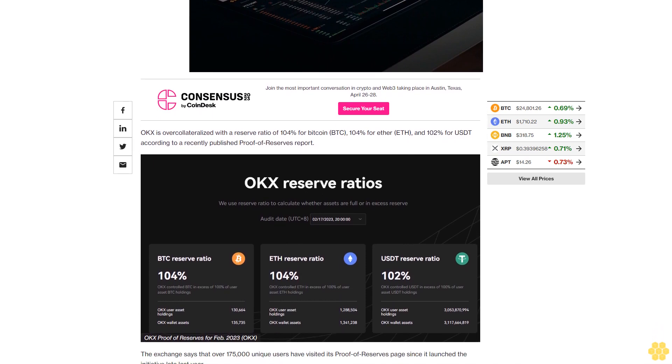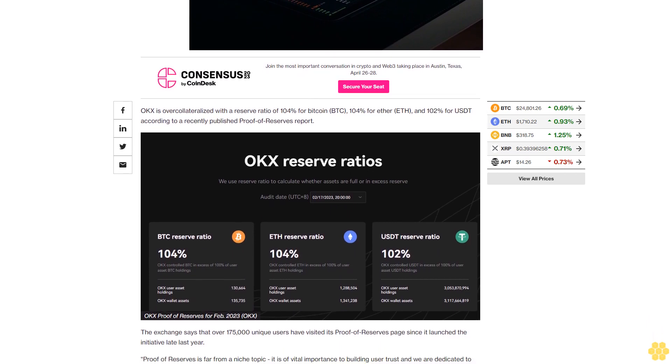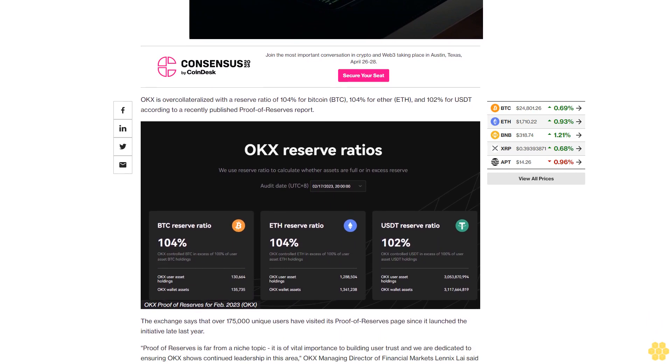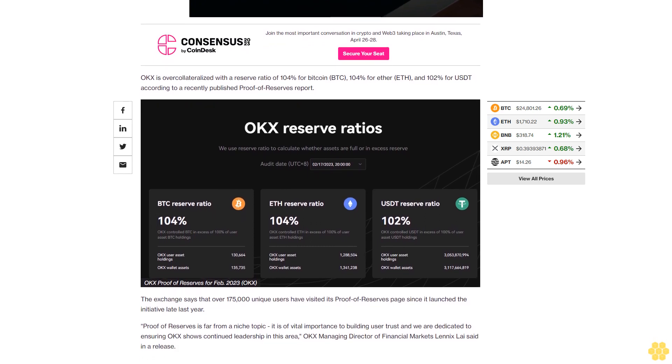"Proof of Reserves is far from a niche topic — it is of vital importance to building user trust, and we are dedicated to ensuring OkEx shows continued leadership in this area," OkEx Managing Director of Financial Markets Lennox Lys said in a release.